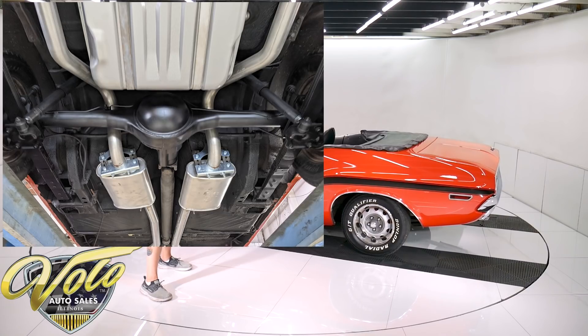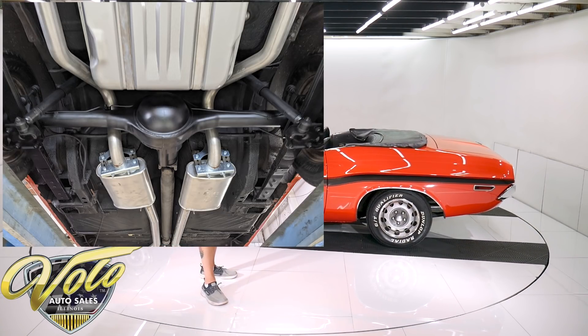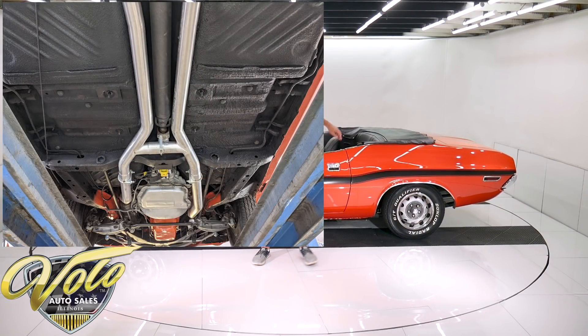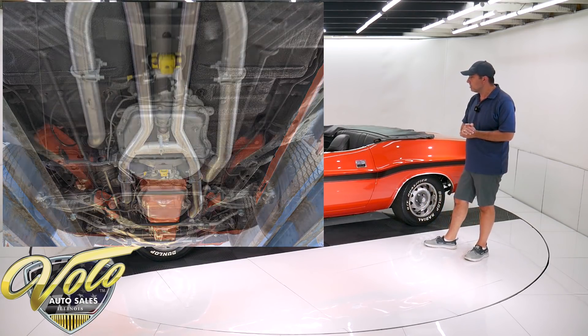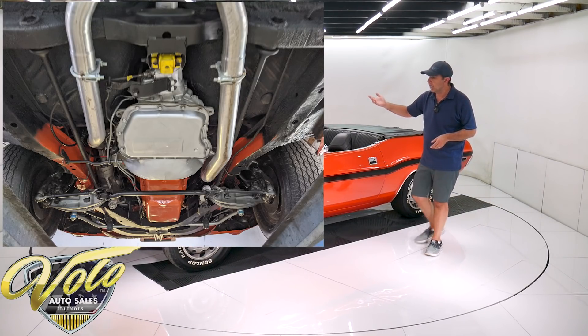The exhaust system looks brand new. This one has a little crossover pipe, Dynamax mufflers, and the correct square tips coming out through the rear valance. 727 automatic transmission. The motor is spotless and the starter looks fresh.